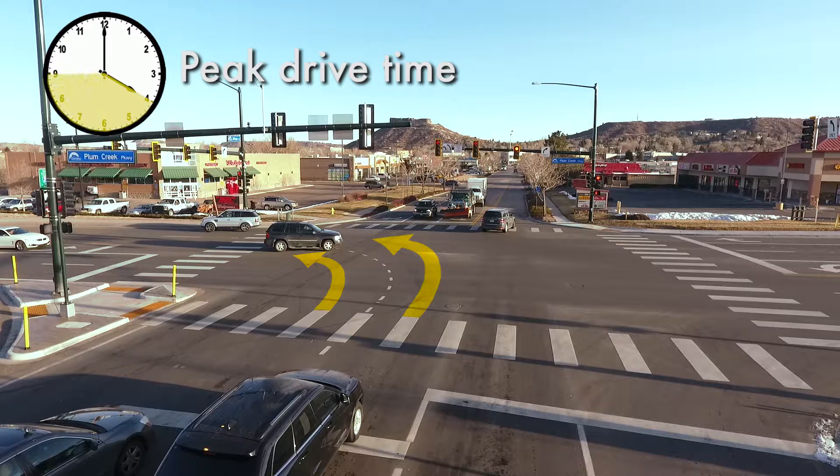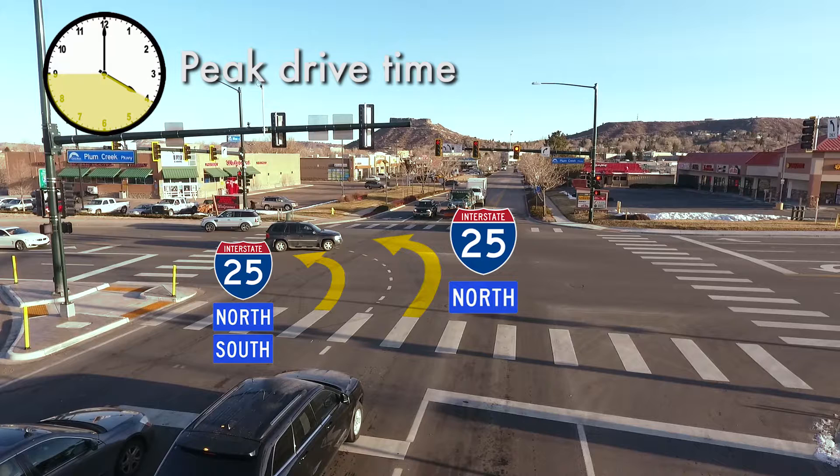From 4 a.m. to 9 a.m., from the right left turn lane, drivers can only access northbound I-25. From the left left turn lane, drivers can access both directions of I-25.